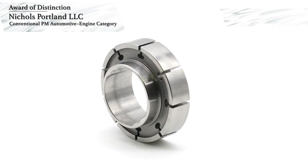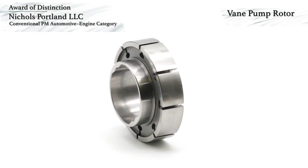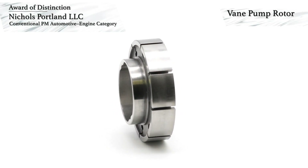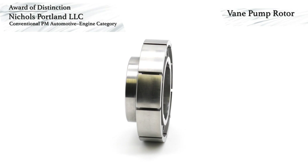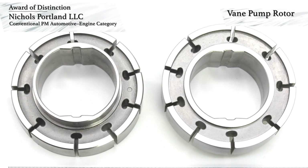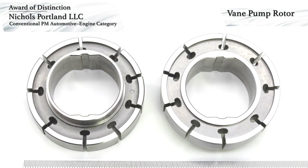Nichols Portland LLC has won an award of distinction in the automotive engine category for conventional PM components. This award-winning component is a variable displacement vane pump rotor used in an automotive engine lubrication system. The three-level part possesses numerous critical tolerance features achieved with minimal secondary operations.